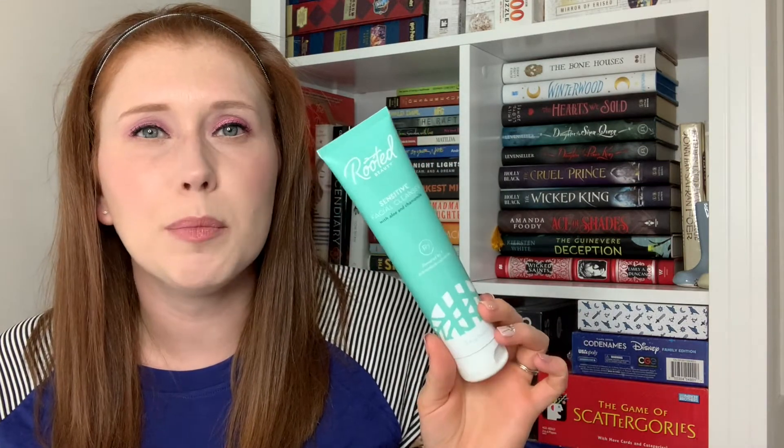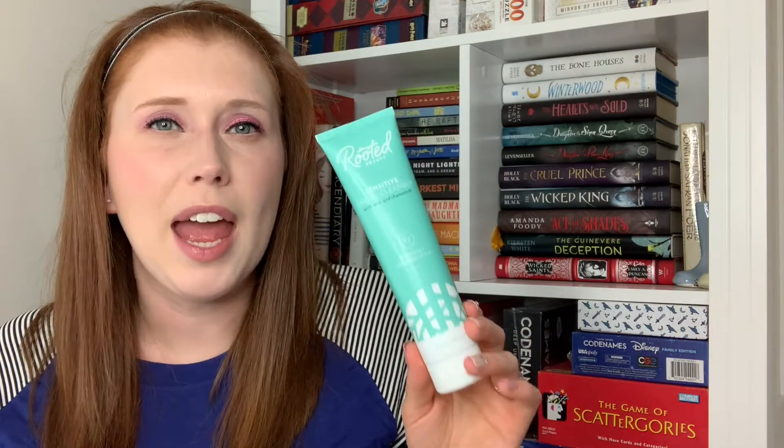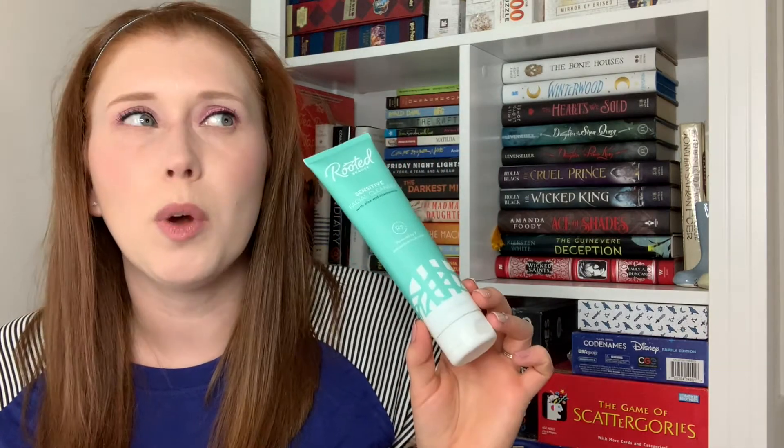Now let's talk about skincare I have finished off. First is a face wash — the Rooted Beauty Sensitive Facial Cleanser with Aloe and Chamomile R7, powered by seven antioxidant rich roots. I got this for free. It's a very basic cleanser. If you don't have oily or acne-prone skin and have neutral or sensitive skin, this might be nice for you. It wasn't necessarily my favorite. I'm glad I didn't pay for it. It's not a bad product, but I wouldn't say it effectively helps keep acne at bay, which is what I mostly care about.